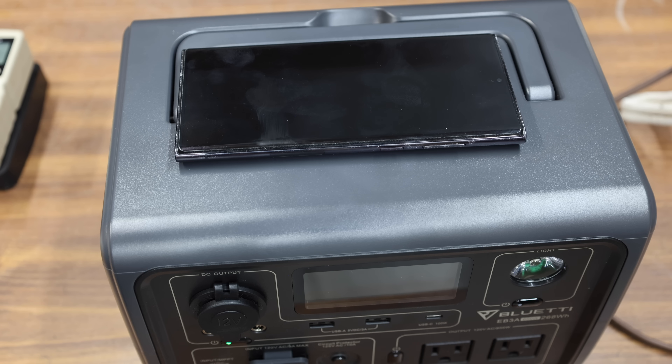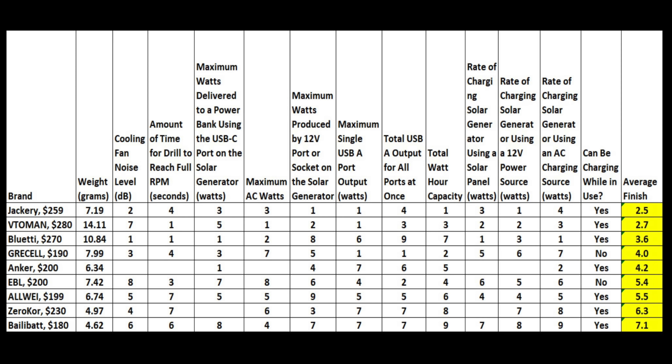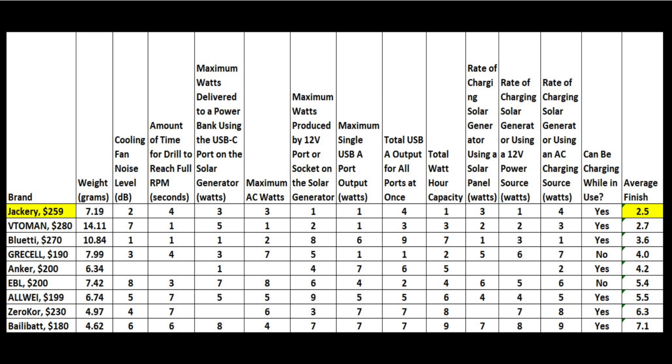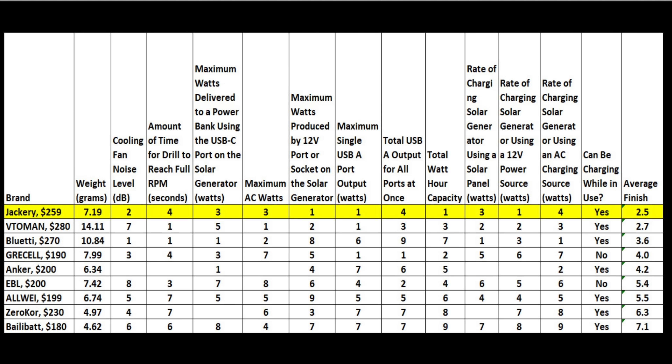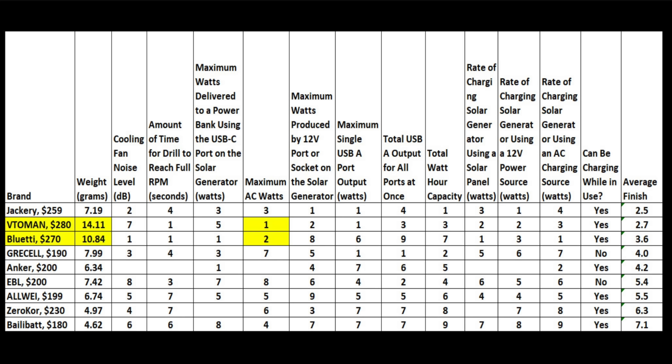The EBL and the Bluetti are the only two solar generators that allow for wireless charging. For the final ranking, performance scores were converted to first-through-ninth place rankings, and the Jackery came in on top with the best average finish of 2.5. It's pretty lightweight at just over 7 pounds, pretty quiet, and powerful at well over 300 watts. If I could choose just one solar generator, I'd definitely go with the Jackery — it's small, light, and has the most watt-hour capacity. However, if you don't mind a larger and heavier unit, the Toman and Bluetti both deliver 600 watts of AC power, and I'd buy either of those if the price was right.